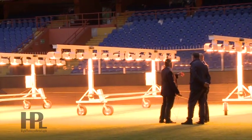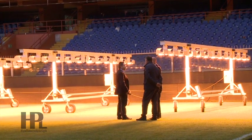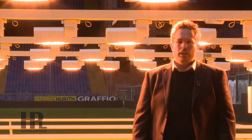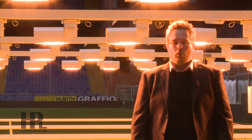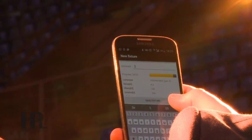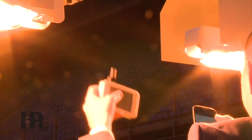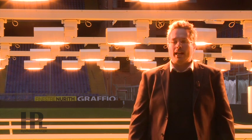Have you already obtained results that can prove the advantages in the use of HPL modules? Certainly. In all the locations where the HPL modules have been installed and utilized, we could detect an exponential growth and a strengthening of the grass roots. This is very important, since it prevents grass plates from detaching during normal game actions.